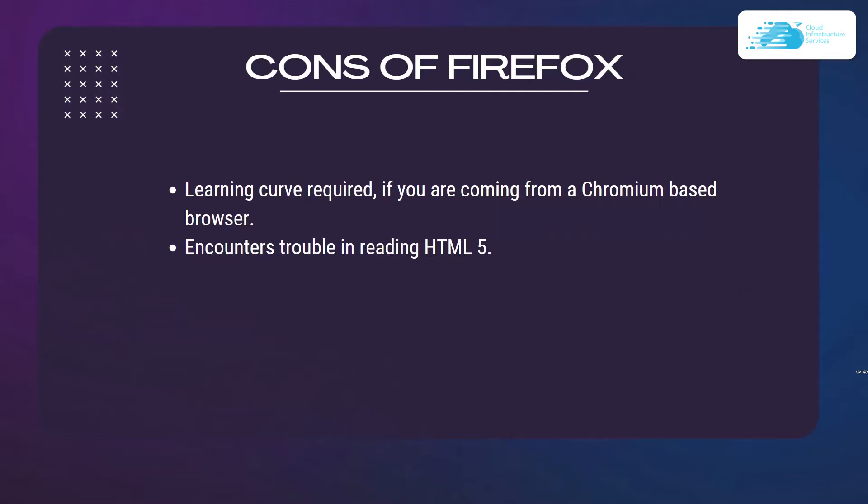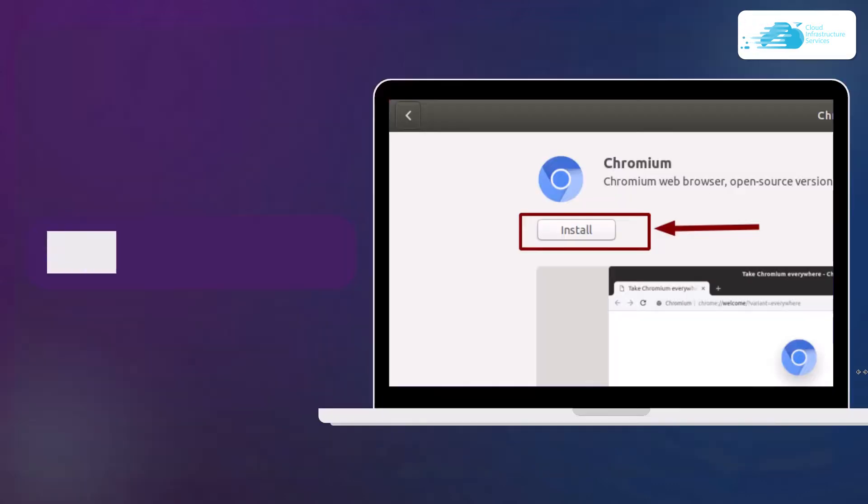There are some cons with Mozilla Firefox. The first is that it has a learning curve — if you're coming from a Chromium-based browser, you need to learn about Firefox. Also, you can encounter troubles reading HTML5 with Firefox.